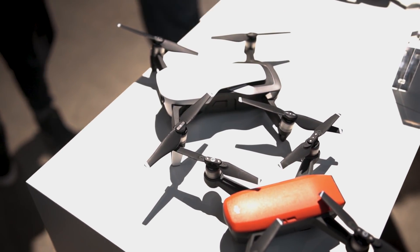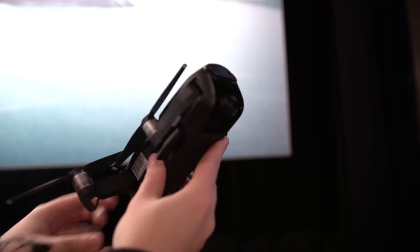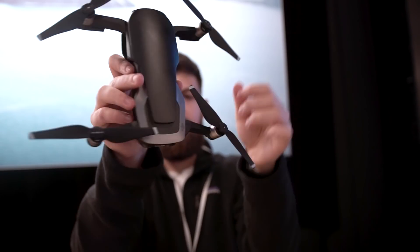Let's start with the obvious. This thing is tiny and also very compact when folded. If you thought the Mavic was portable, wait until you get your hands on this. It's roughly half the size of the Mavic, but the Spark still has it beat.